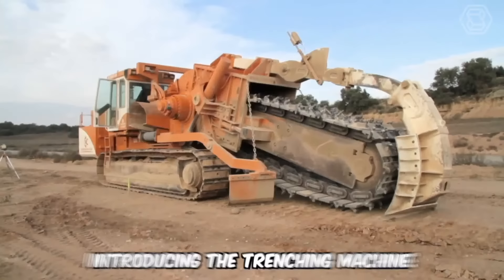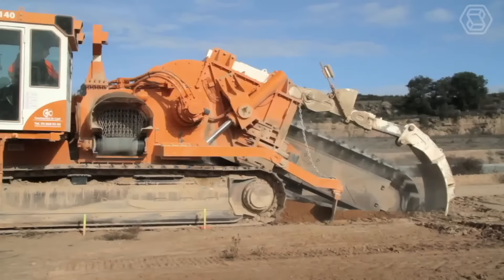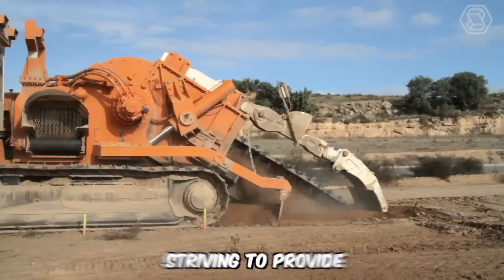Introducing the trenching machine by NextTrencher, which is actively used for digging trenches, especially in abrasive and hard rock conditions. With this equipment, trenches can be excavated from 12 to 150 centimeters in width and up to 5.5 meters in depth. This manufacturer focuses on the combination of strength and quality in their machinery, striving to provide maximum productivity to their customers.